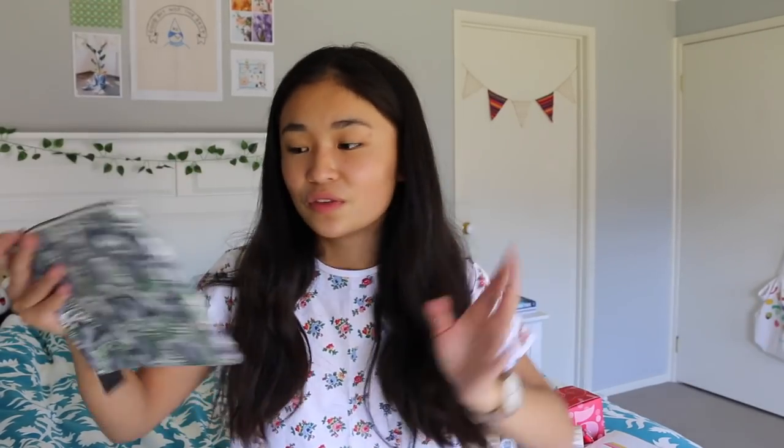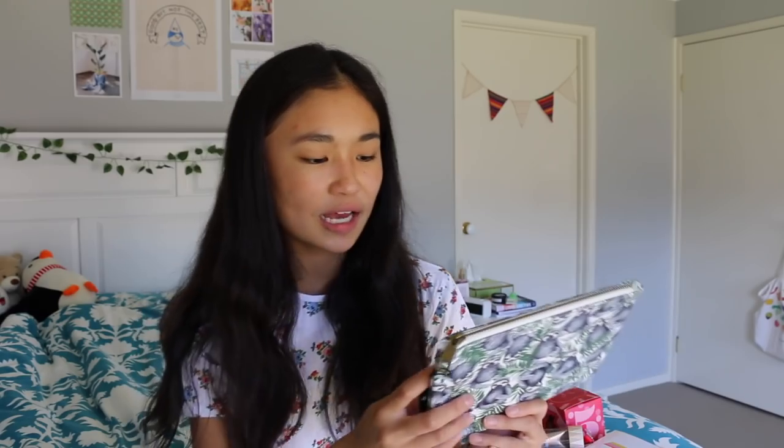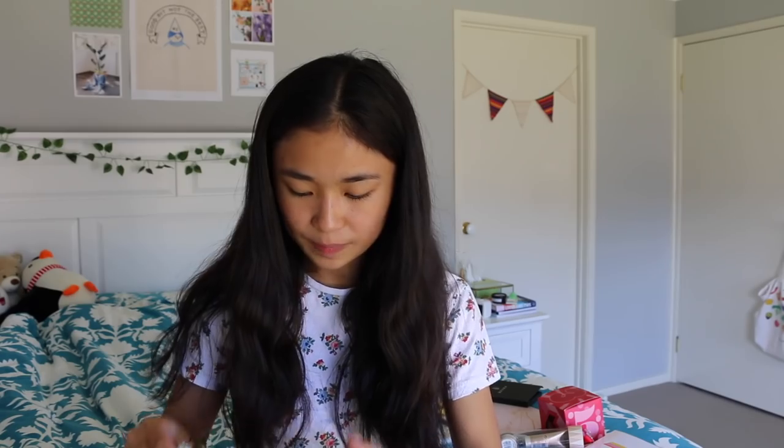I've also got this sloth pencil case. This is from Dangerfield — I love all their products because they're all so quirky and different and it gives a little vintage sort of style. It could be used as a pencil case but I also feel like you could use it as a clutch and it'll work really nicely. Lots of space inside. I believe this was about $20.